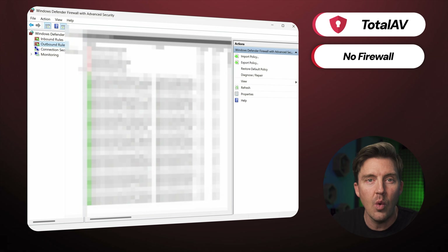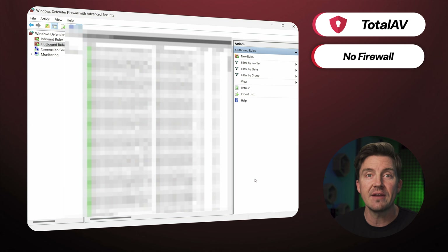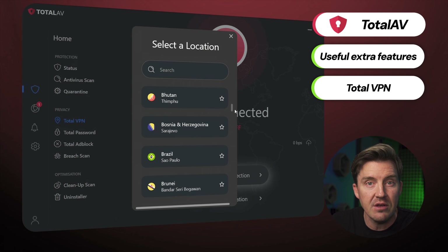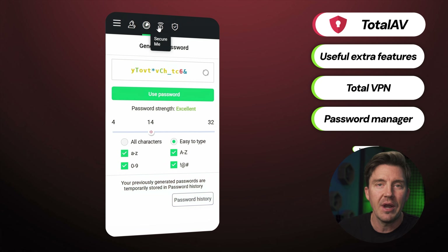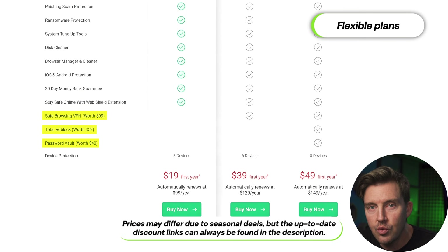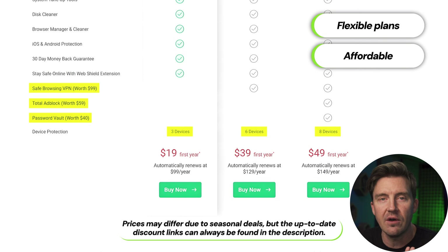TotalAV works well in conjunction with the native Windows and Mac firewalls, so you still get solid all-around protection. Beyond the core security features, there are useful extras like an integrated VPN for safer browsing on public Wi-Fi and a password manager to keep your logins secure. The TotalAdBlock tool is really effective at cleaning out ads and trackers on both desktop and mobile. You aren't stuck with these tools if you don't need them — just pick a plan based on the extra features you want and how many devices you need to protect, and all of these plans are really affordable.